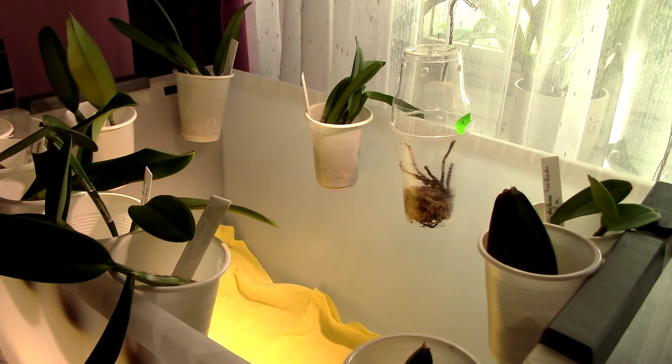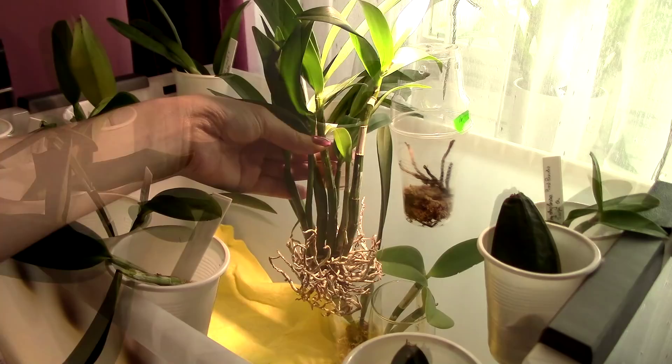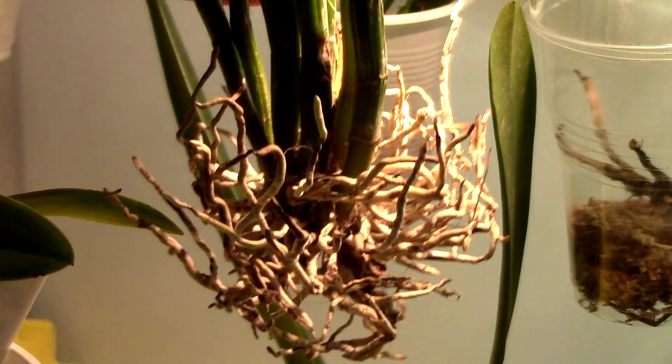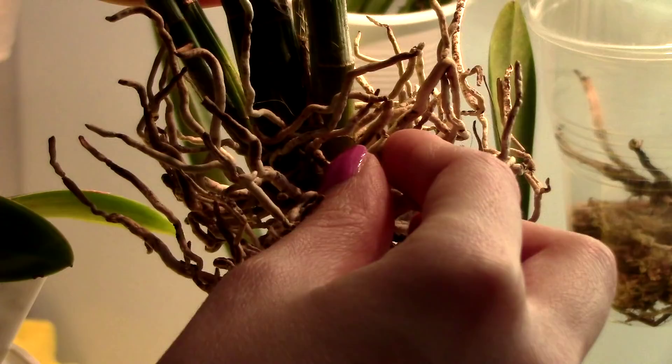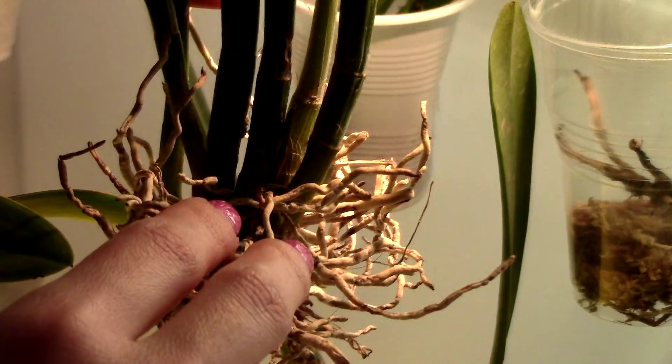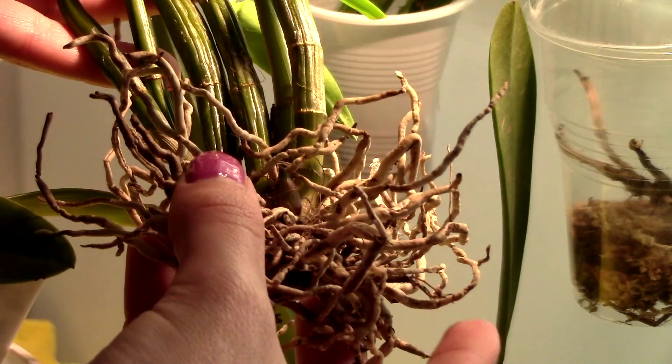Now let's look at the bigger orchids. This is the Dendrobium bariota and we have something growing on here. Underneath all these roots — many of which are dead and will need to be cut — you can see there's a growth right here growing pretty fast. I also see another one in the back, really hard to show because it's tiny, but definitely this one is visible. This little guy has started to grow.